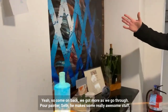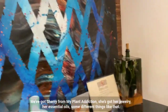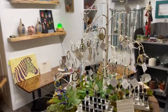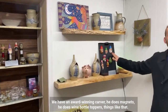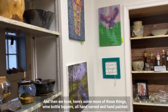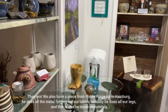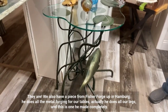Our pour painter Seth makes some really awesome stuff. We've got Sherry from My Plant Addiction — she's got her jewelry, her essential oils, some different things like that. We have an award-winning carver. He does magnets, wine bottle toppers, things like that — all hand-carved and hand-painted. We also have a piece from Fisher Forge up in Hamburg. He does all the metal forging for our tables, all our legs.